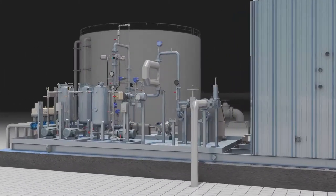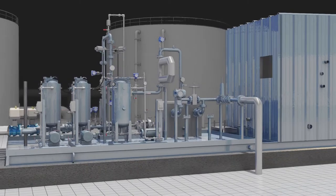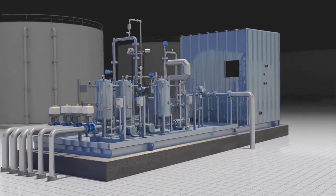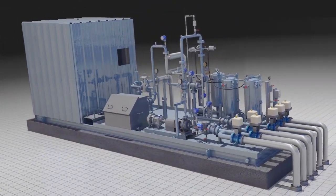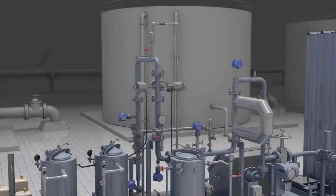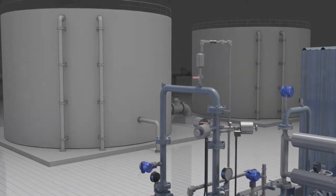At DXP, accurate measurement makes sense. As a leading manufacturer of custody transfer measurement LACT units, DXP is always looking for ways to reduce the cost to our customers. With thousands of crude oil and produced water skids designed and manufactured, DXP is a leader in the industry.